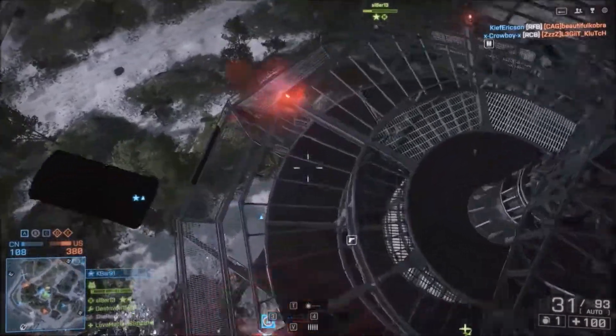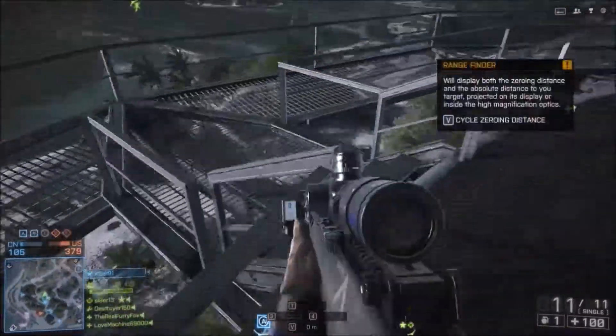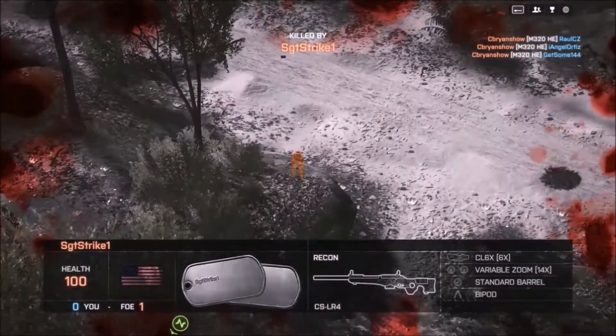Moving on to the case, you have the NZXT Source 210. I love using this case for budget builds, because for the price you really can't go wrong with it. It is $35.97.